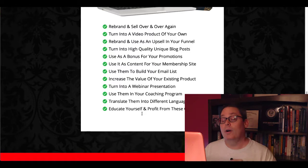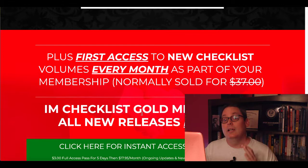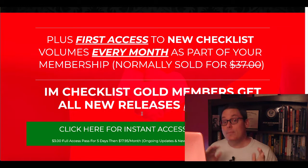So the key thing to understand here about what these checklists are: these checklists are content that you can use to help build your business. Every business needs content and that's what these are. So that's the first thing these are — it's content that you can use to grow your business. The second thing these are, are basically mini trainings that you can go through and use to set up and run your own business.